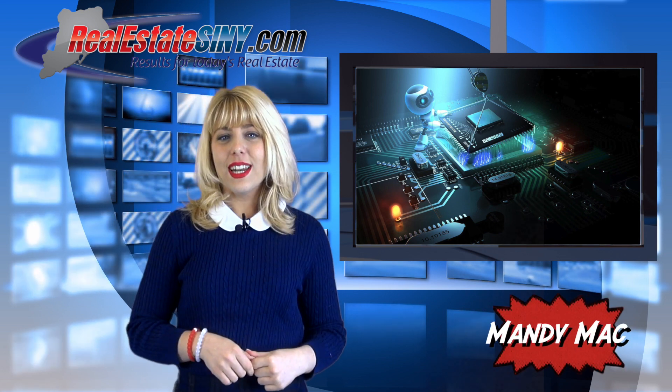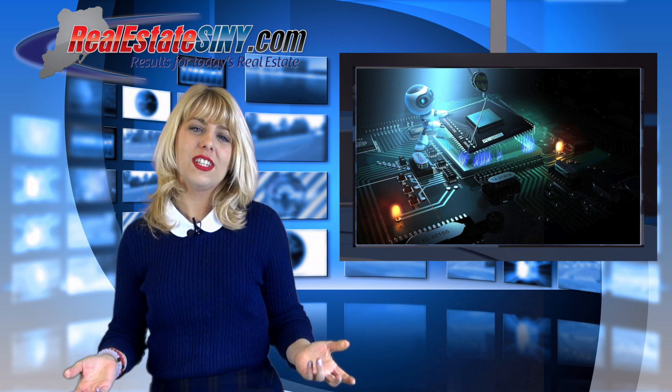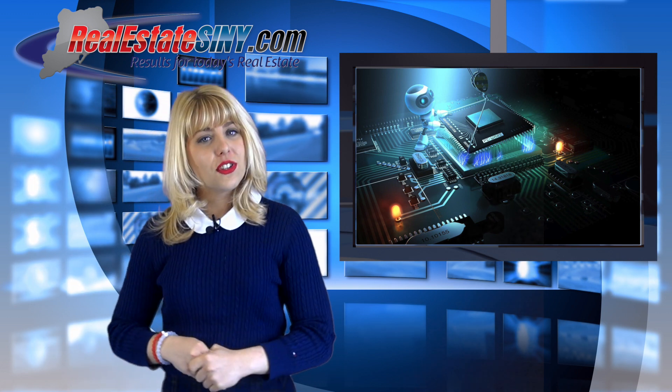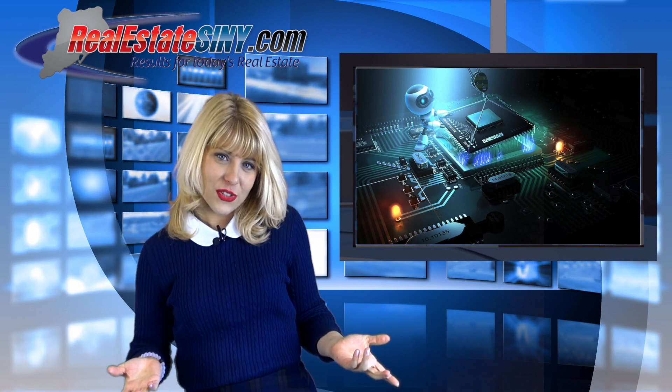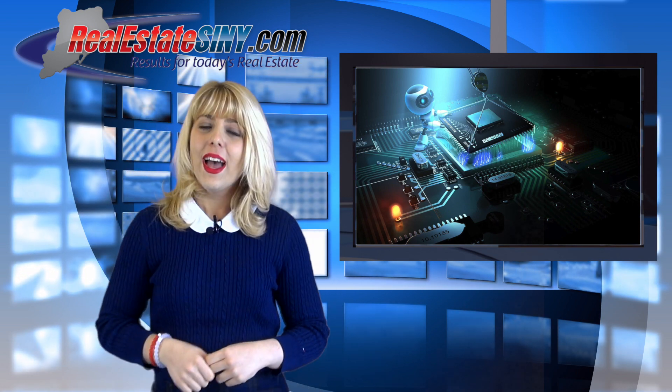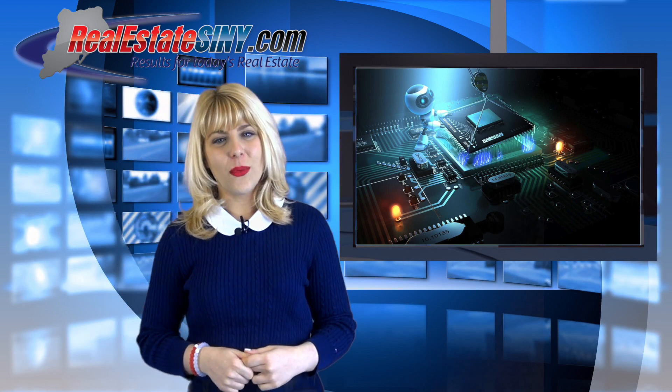I'm Mandi Mack with RealEstateSIMY.com closing out this week, reminding you to watch the Tech Corner every Friday. Be sure to stay connected — this way you are the first to know about all our company news and updates by subscribing to our YouTube channel, liking us on Facebook, and following us on all your favorite social networks.